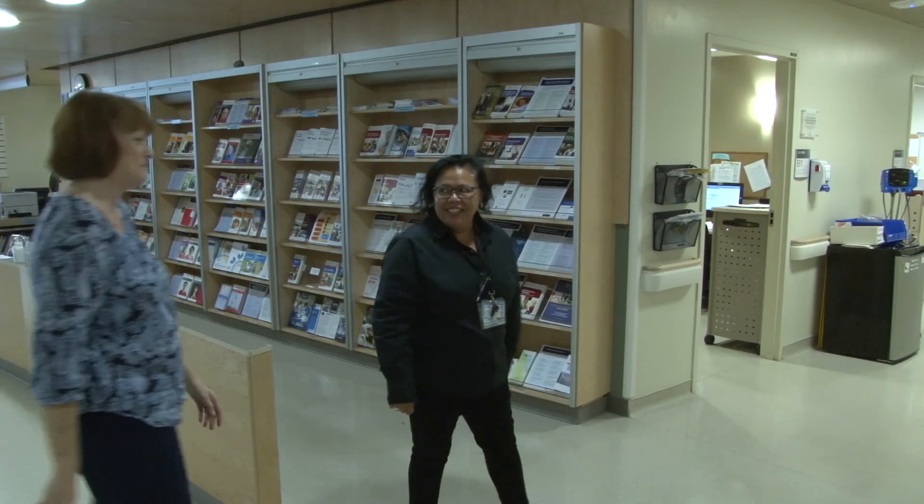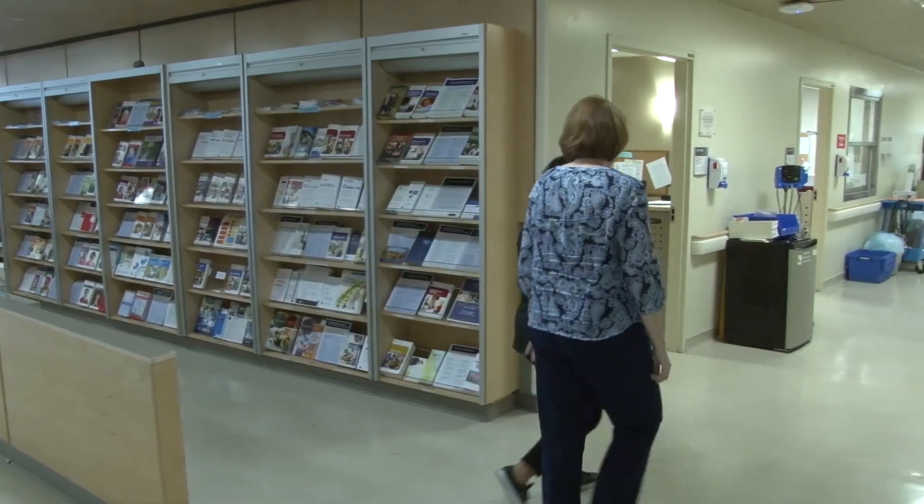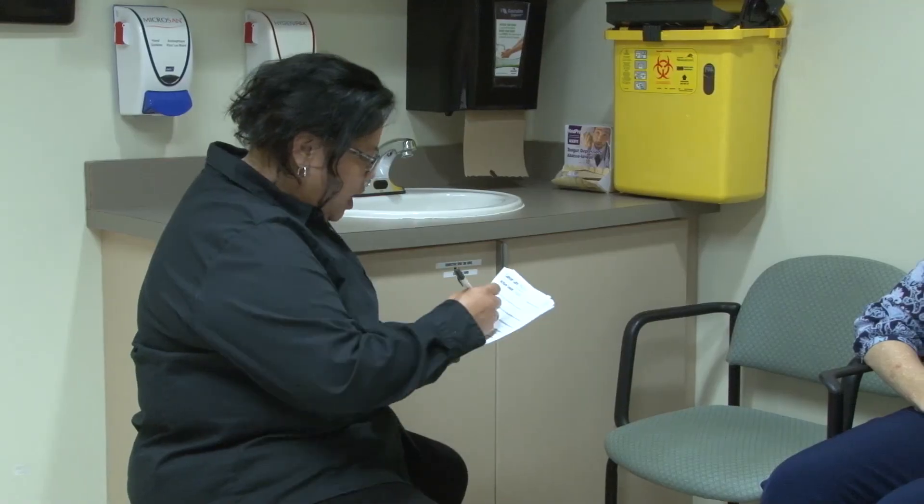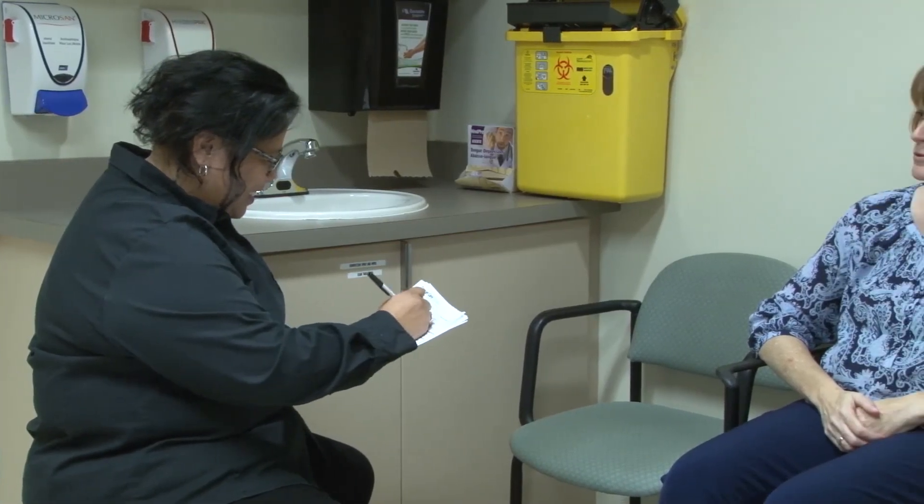For most people, your feelings improve when you get support and do things to help yourself. If your feelings continue and start to interfere with your ability to do regular activities, you should seek extra support. You can see a social worker for support in managing side effects that affect your emotional and psychological health. Depending on where you receive your care, you may be able to see a social worker at the Cancer Centre or in your community. Talk to a member of your cancer care team about how to get referred to see a social worker.